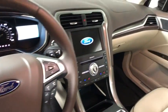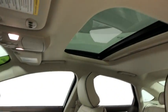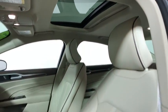Backup camera, heated seats, navigation system, traction control, power passenger seats, dual airbags, alloy wheels, one owner.